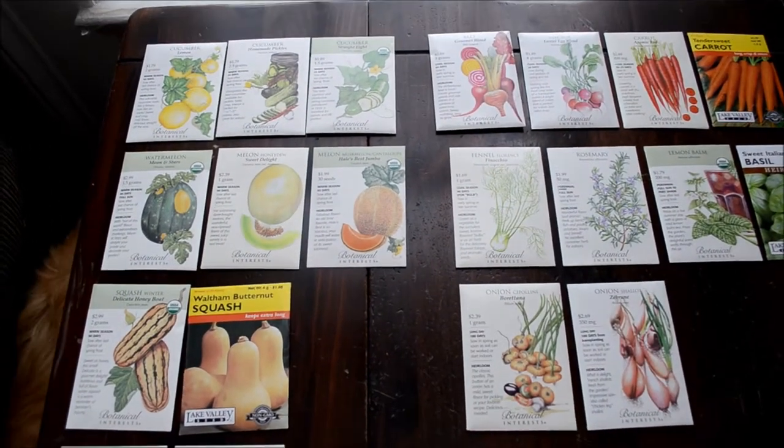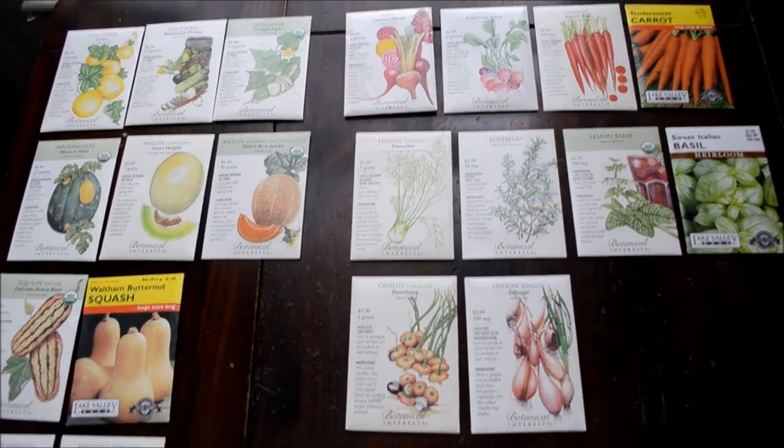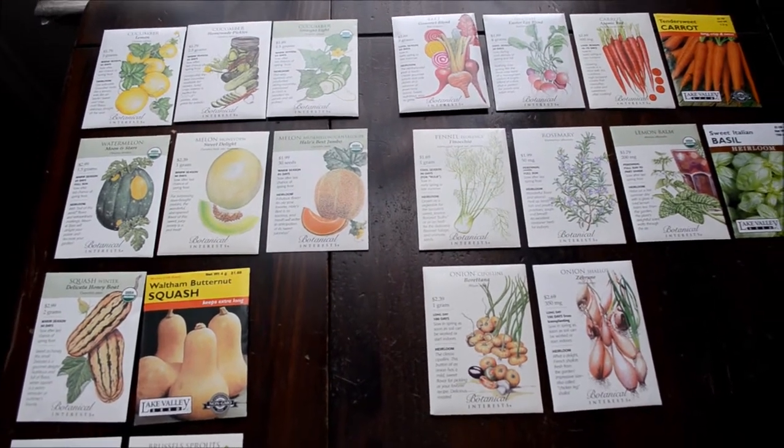Hi guys, I wanted to show you the seeds that we bought the other day. Every February our local Bordines has half off all their seeds, so we always try to get over there.